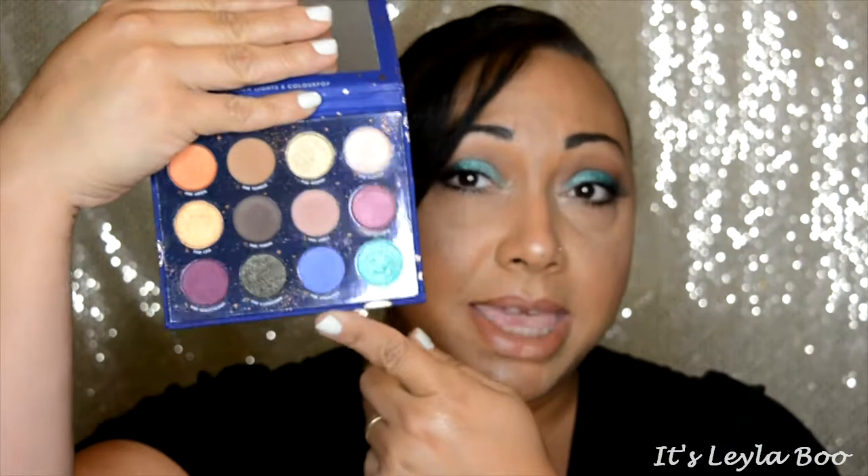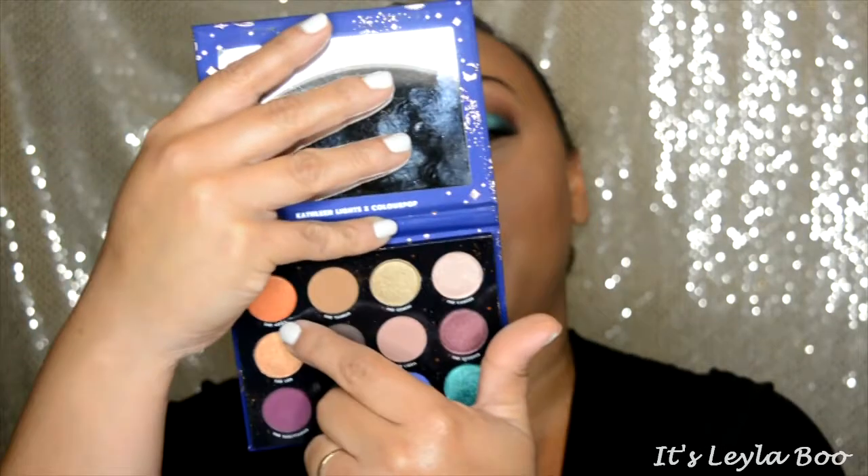With this collection you're going to get the Zodiac palette, which contains 12 of the ColourPop pressed pigments. Lovely details they did this time — they added a big mirror up here for you, as well as printed the names of the shadows underneath each shadow.